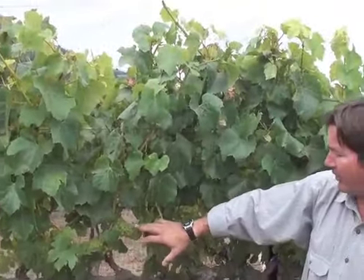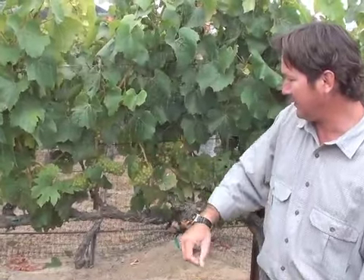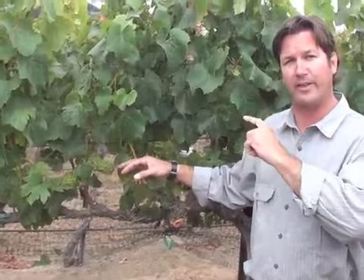Bird netting, because birds start to know, especially with the color change, that the berries are starting to mature. The seeds are starting to get ripe. It is a little bit difficult to see in this Chardonnay, so I have Pinot Noir in this vineyard, and I'd like to walk you over there so you can actually see the color change.